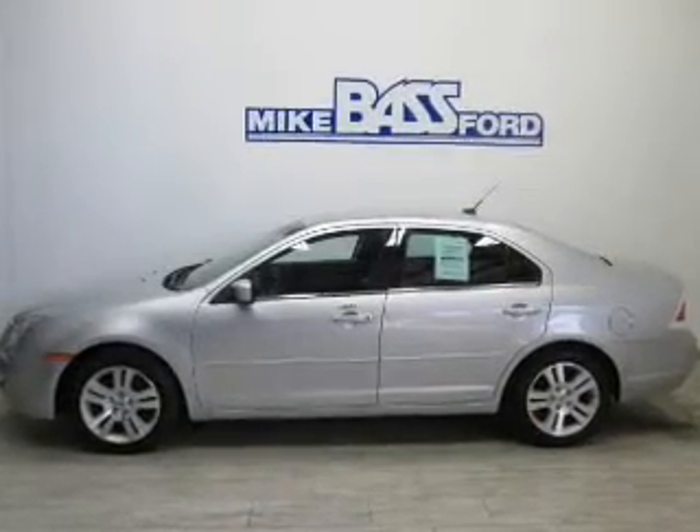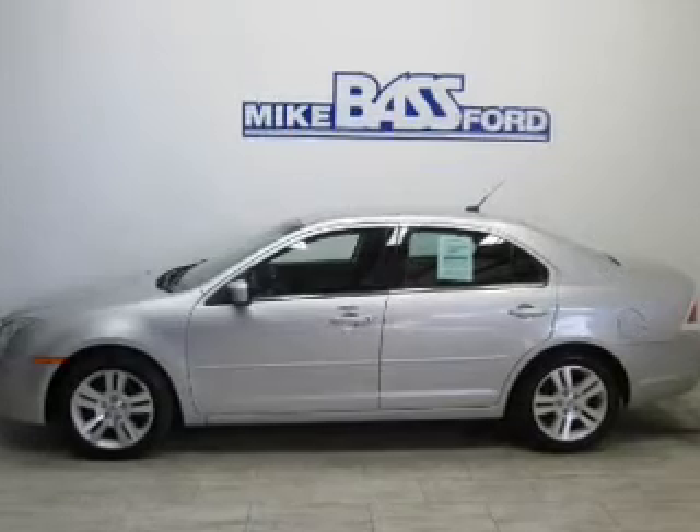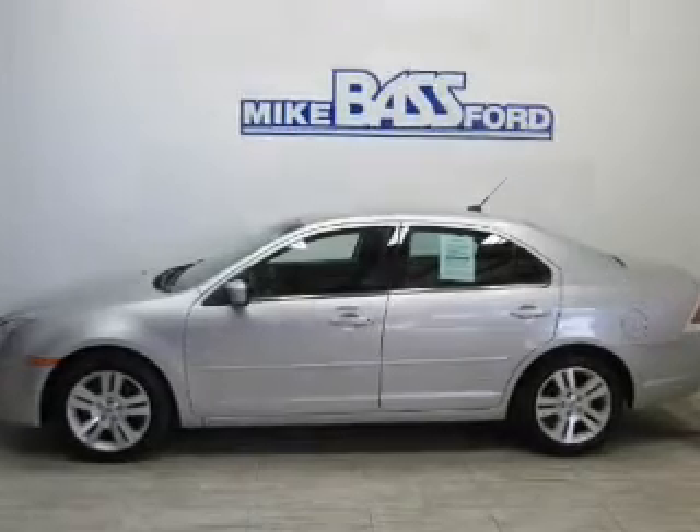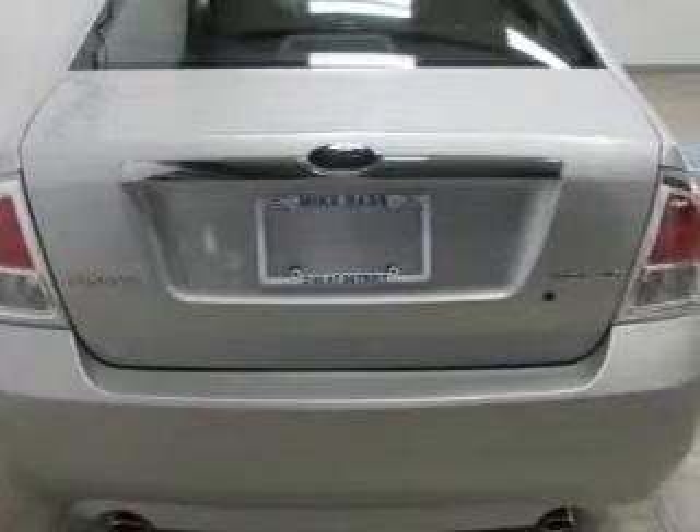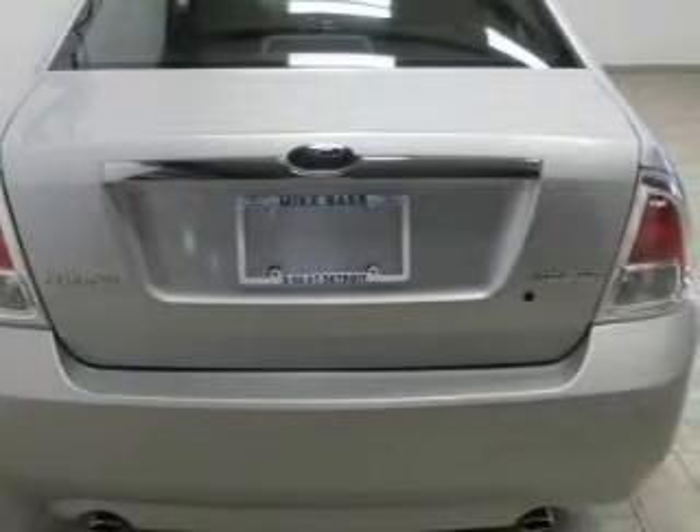The powertrain includes front-wheel drive with a reliable engine that responds smoothly to its automatic transmission. Premium wheels give a more luxurious look. Anti-lock brakes help you bring your vehicle to a safe stop.